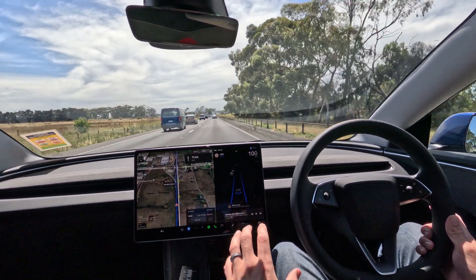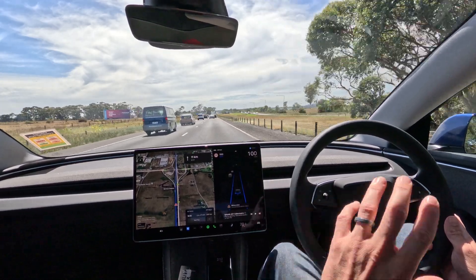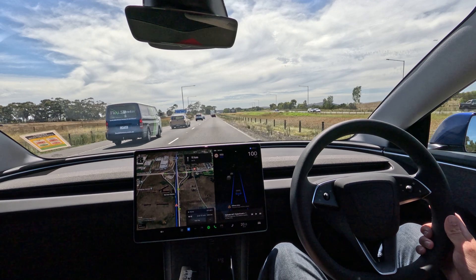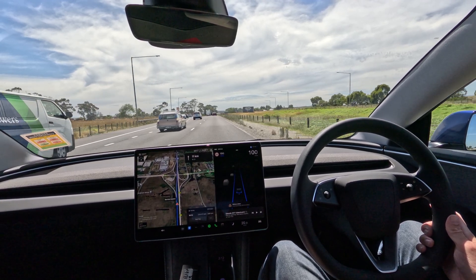I know this isn't self-driving, but that's getting pretty bloody close in this environment — easy road, well marked highway. I get it. But that was like watching a movie for a couple of minutes. That was very cool.